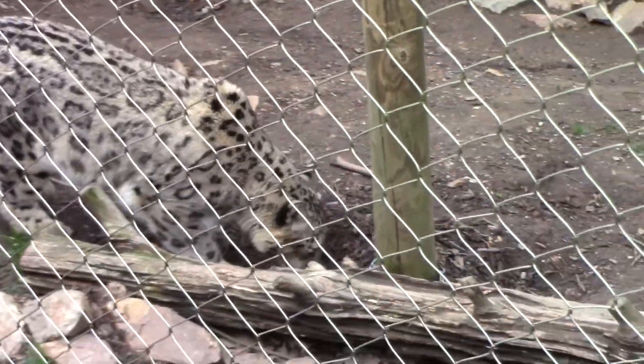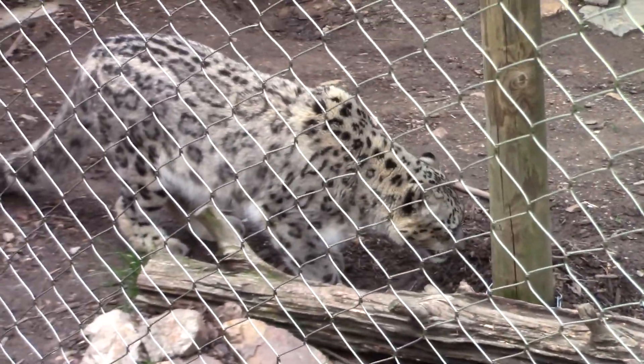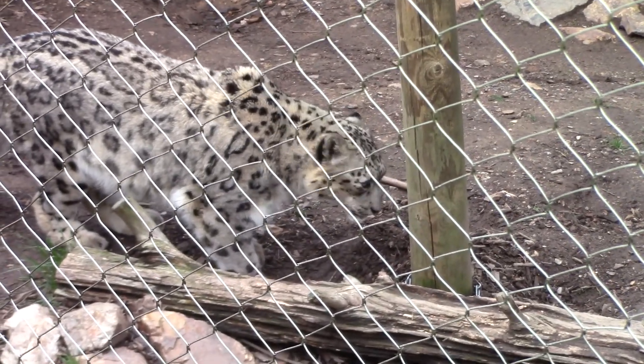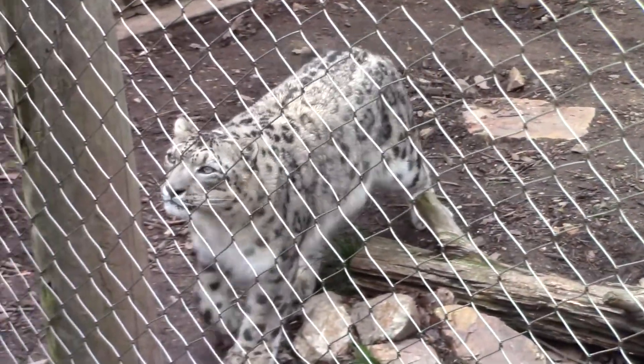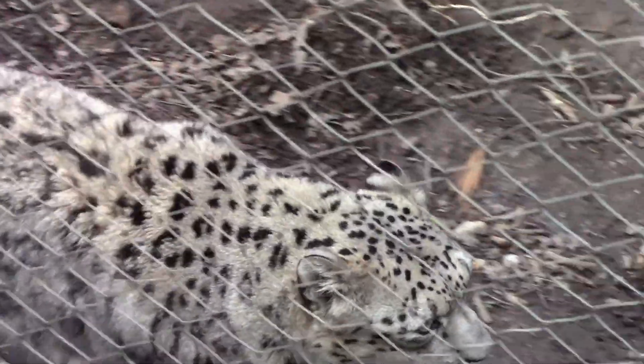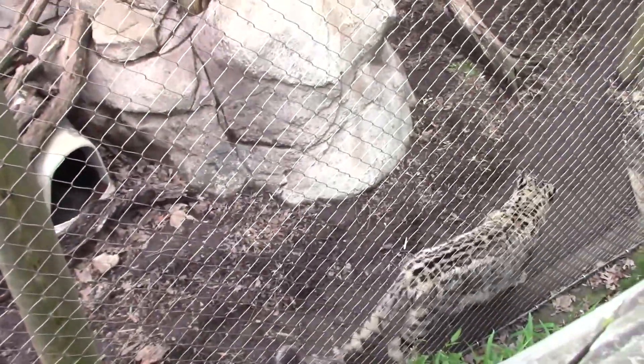Snow leopards have powerful lungs and a large chest cavity that help them get enough oxygen from the thin mountain air. Their enlarged nasal cavity helps them warm the cold air before it gets to the delicate tissues inside their lungs.